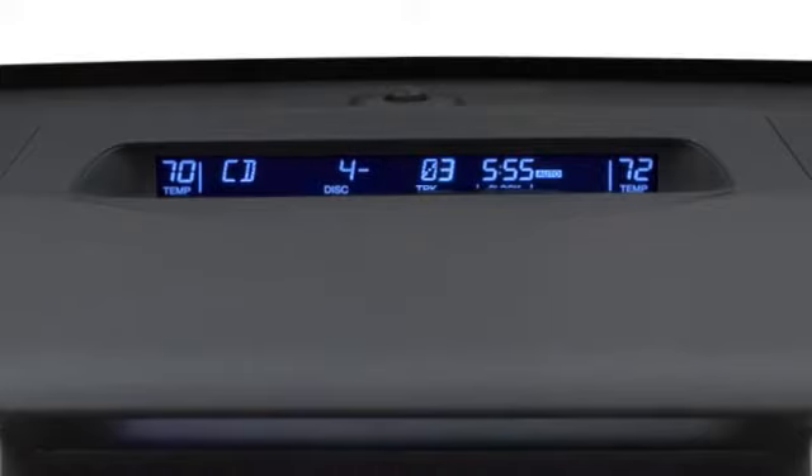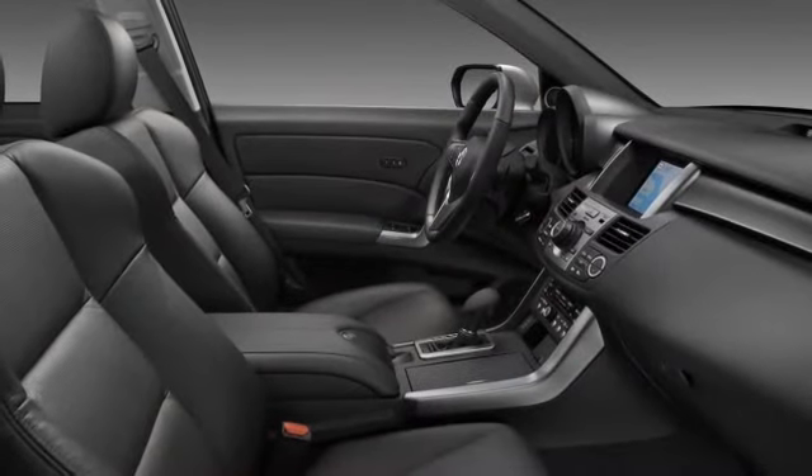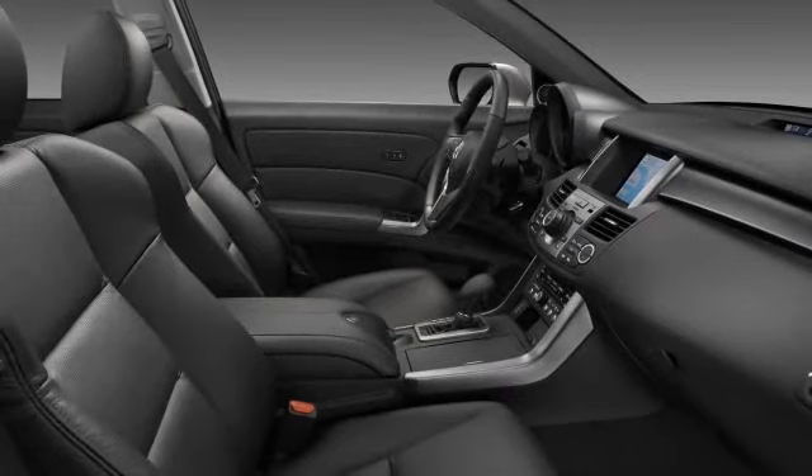If the audio system was already playing, it would automatically mute when the talk button was pressed so that your command could be easily heard. Your voice commands are picked up by a pair of directional microphones in the overhead console. One microphone is aimed at the driver, while the other is aimed at the front passenger. The system gives priority to the driver's microphone so that the driver's commands can be heard over other voices in the car.